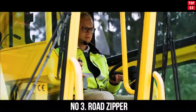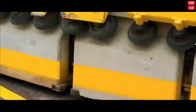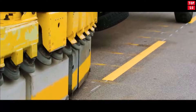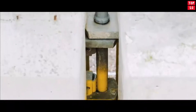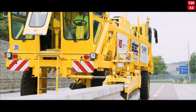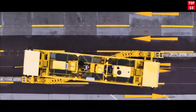Number 3: Road Zipper — Changes the Road in Real-Time. This machine is used to change the capacity of the road without changing the road itself. In other words, Road Zipper is able to rearrange concrete dividing strip fences in real-time without any complex engineering work. The machine simply goes over the fence and shifts it by a certain distance, thereby changing the number of lanes or their width.